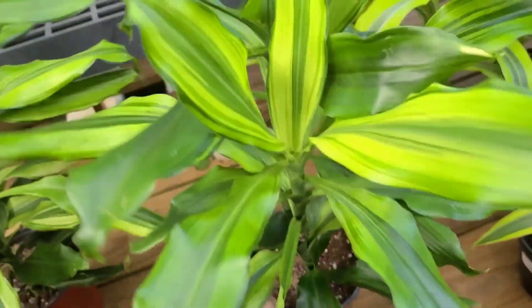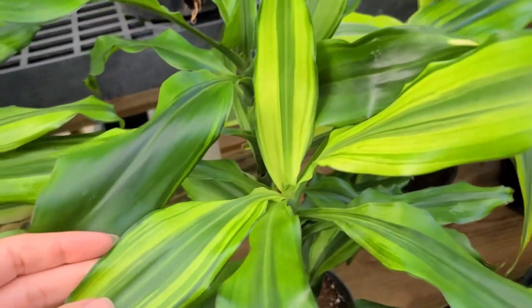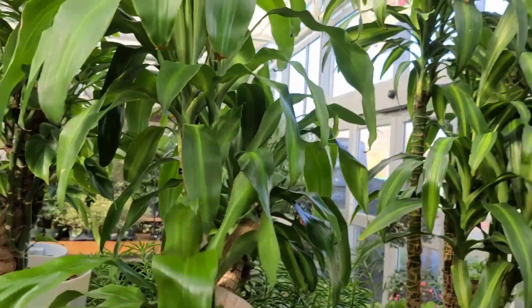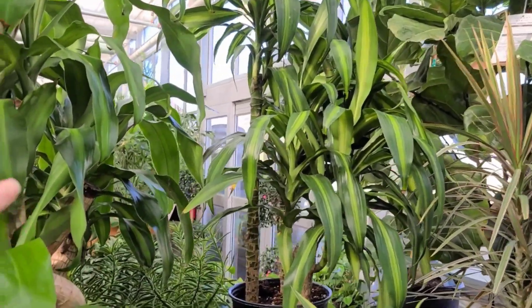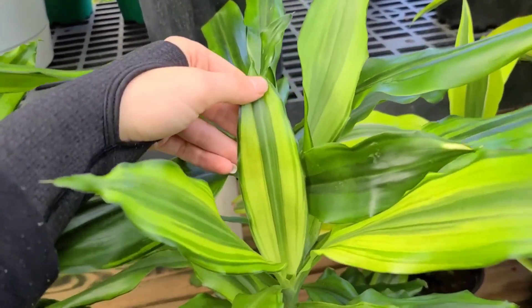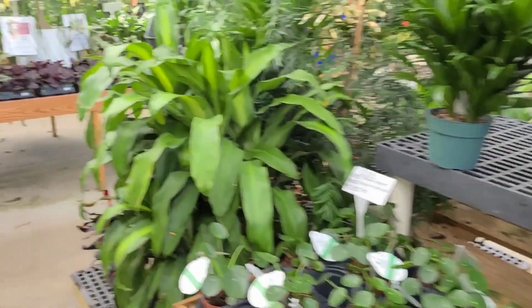Dracaena Moonlight - actually kind of like that. If I had a bigger space for a floor plant I really enjoy Dracaena for that because they're super duper easy to care for, and if my cat munches on it it's not that big of a deal. This is gorgeous though.